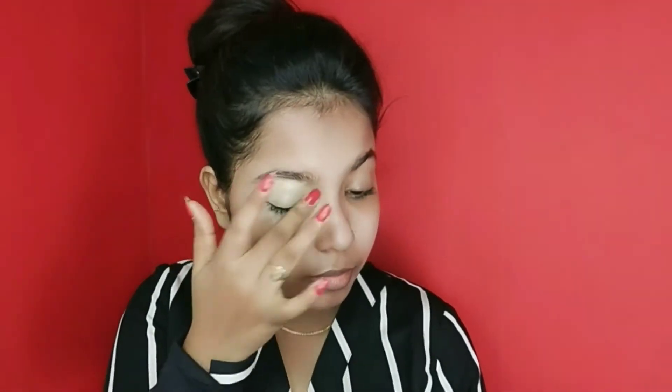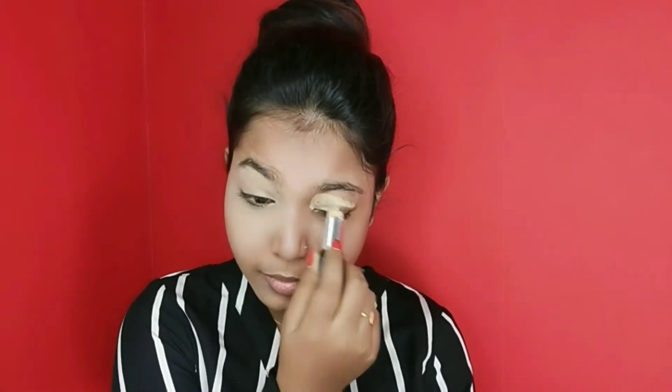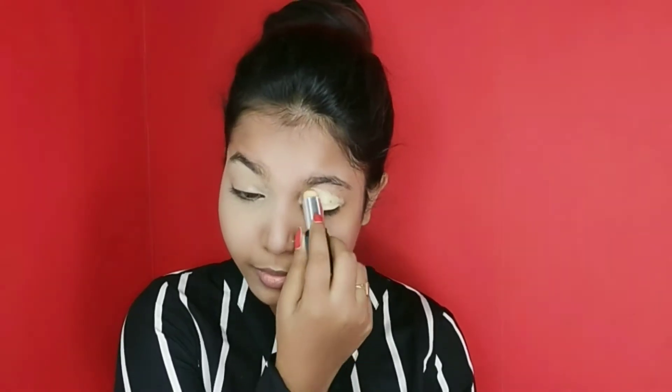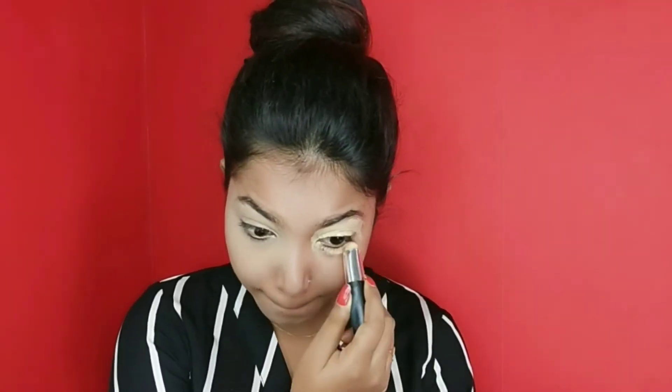I'm using NYX stick foundation as a concealer. I mostly use a beauty blender, but today I will blend with fingers because in office no one has enough time. If you want to use a beauty blender as well, that's fine — otherwise fingers are a totally okay option.